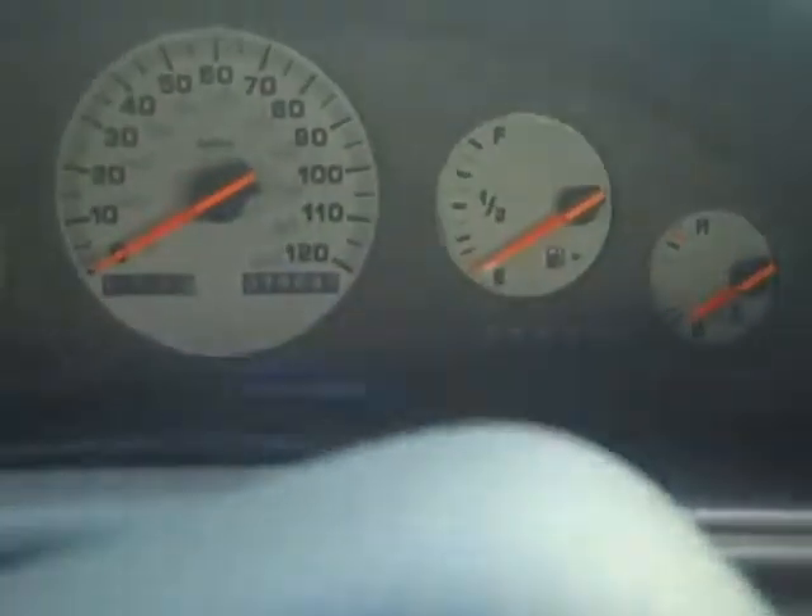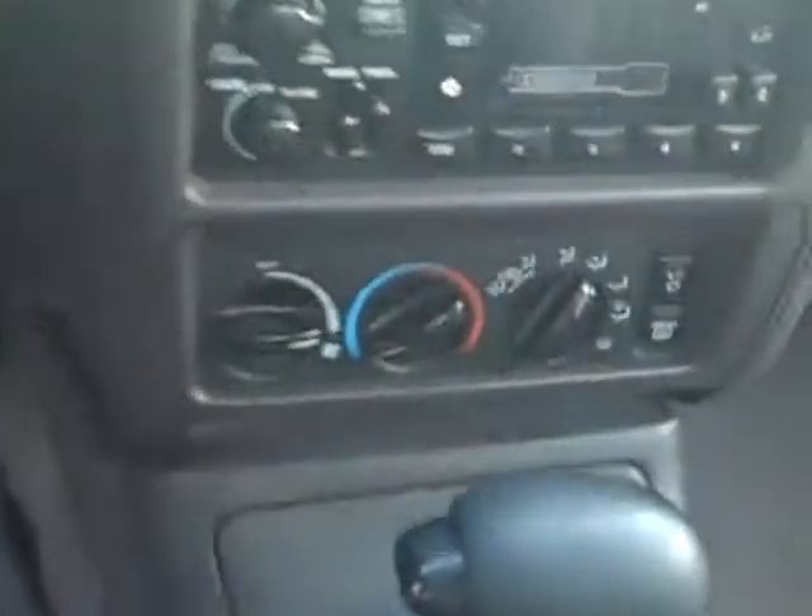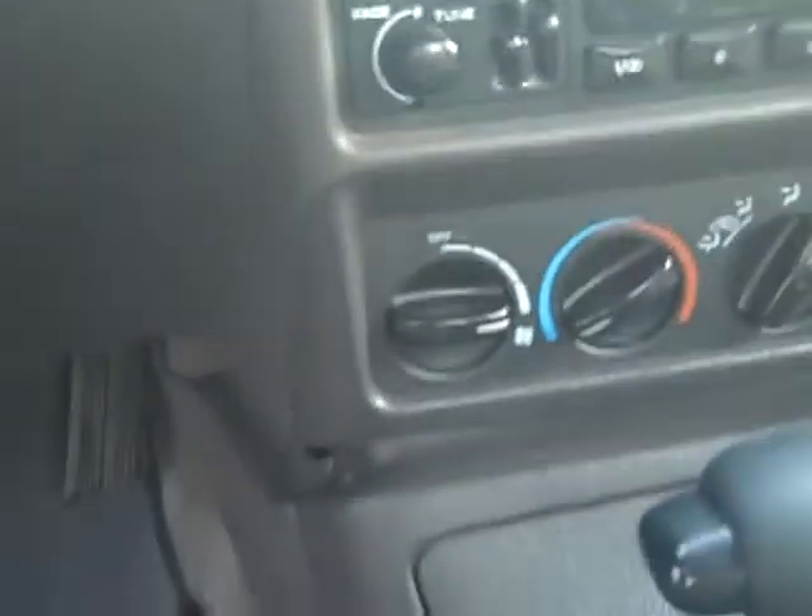It's got cruise control on the steering wheel. This has only got 79,000 original miles on it. It's got an AM-FM cassette radio with air conditioning and automatic transmission.